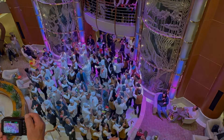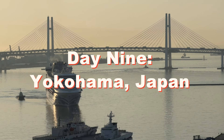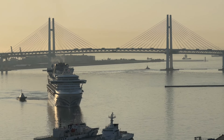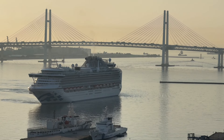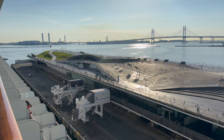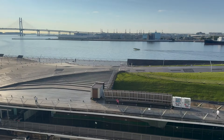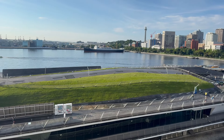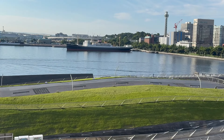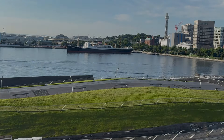On our way back to the cabin, we stopped by the Grand Plaza for some more farewell festivities. As we slept, Diamond Princess made an early morning arrival in Yokohama, where we would disembark. We already missed this wonderful ship in Japan, which we hope to visit again soon. Thank you for joining me. If you enjoyed this and haven't already, please subscribe. And if you're a Princess fan, you might want to check out our Princess playlist for more videos.